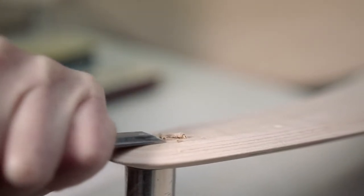Impeccably sanded and joined parts and striking details, conceived to deliver the best in comfort, durability and aesthetics.